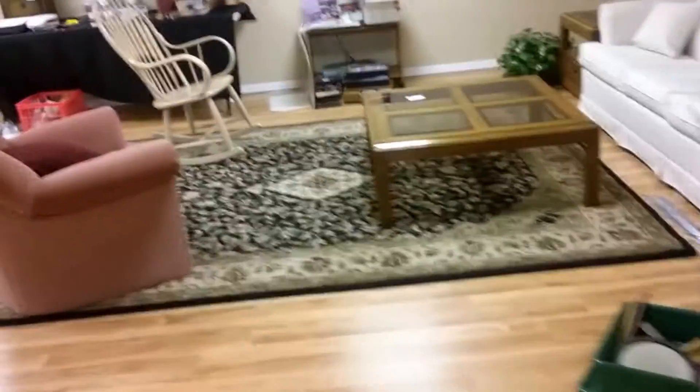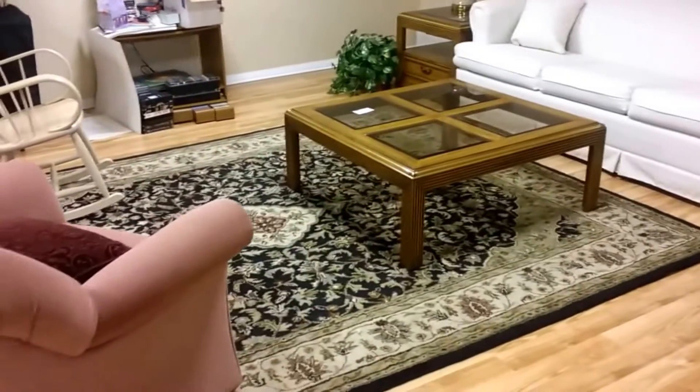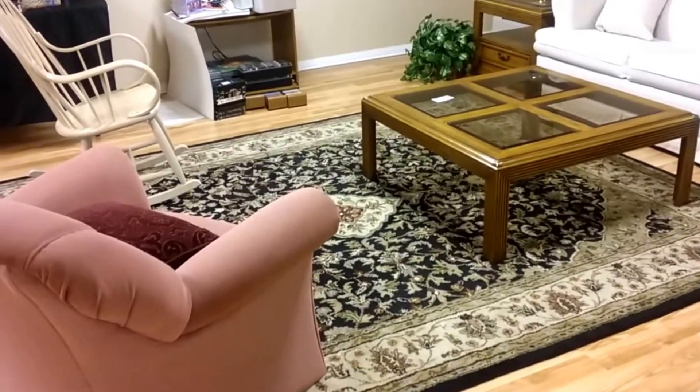Here we have a little living room set up with a sofa bed and Thomasville coffee table set — the third table is upstairs. Also the pink chair, rocking chair, and against the far wall is the desk by Hooker.